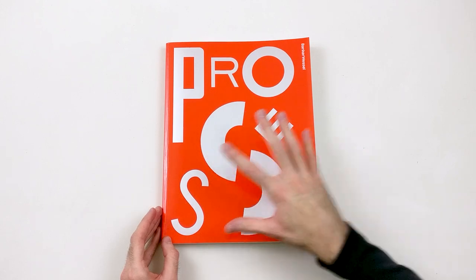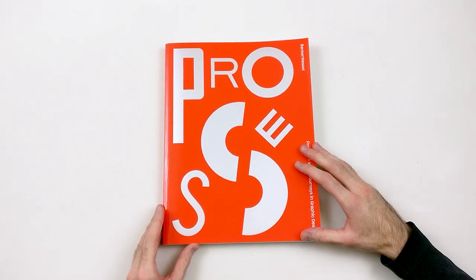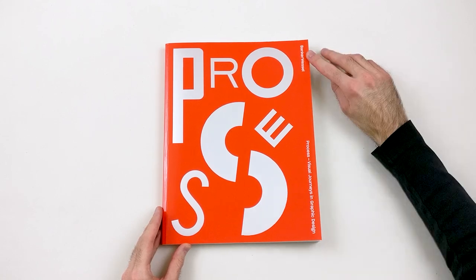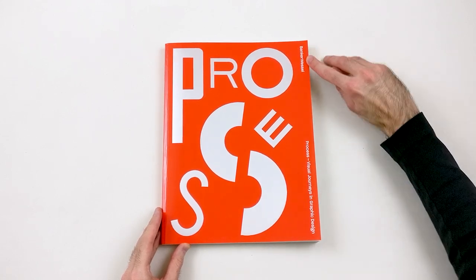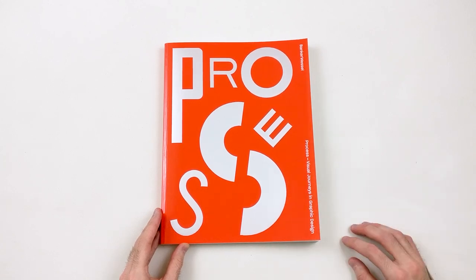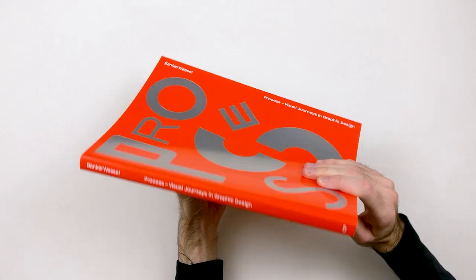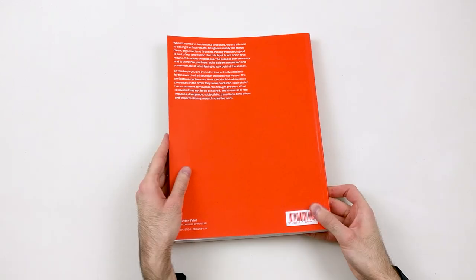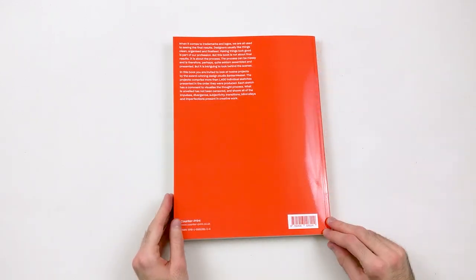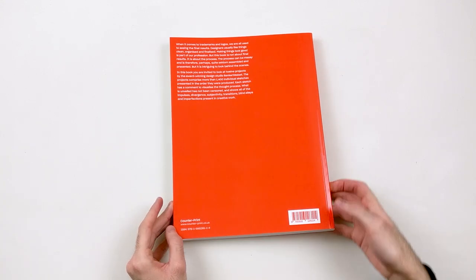The book cover gives a very good impression of what you can expect from the content. We can also find the name of Banker Wessel and the title 'Process: Visual Journeys in Graphic Design'. On the spine, as always, the title. At the back, a little bit of explanation about the content of the book, and of course Counterprint and their website.